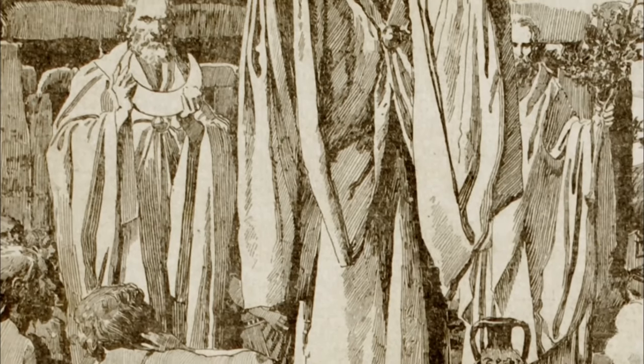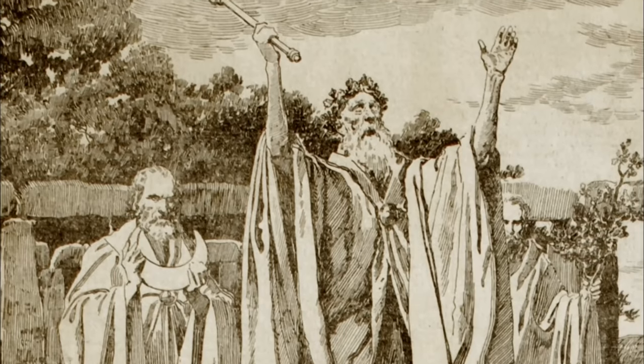You know the ones — ancient priest types, fans of the big beard.